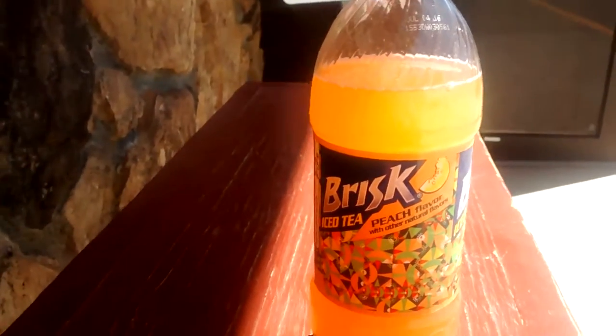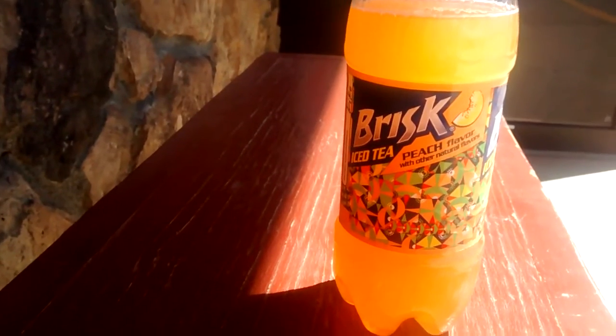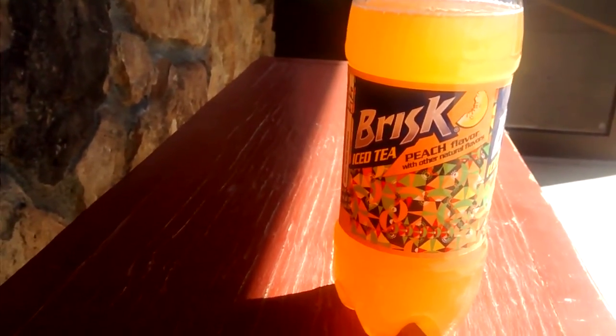Review time. This is a new one — new one to me anyway. It's brisk iced tea, Lipton Brisk, peach flavored with other natural flavors.